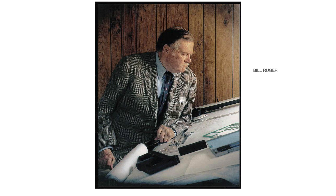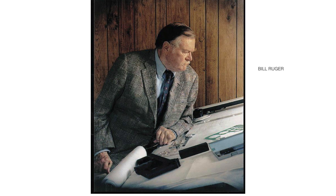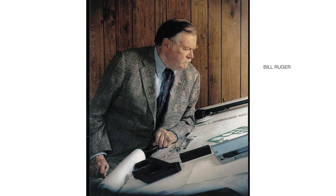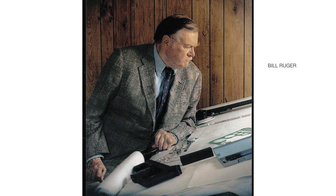Bill Ruger should need no introduction, but just to bring you up to speed, he was a marketing genius and one of the founders of Sturm Ruger & Co. He and his design teams brought us the Standard Auto, Single Six, 10/22, and many other firearms.